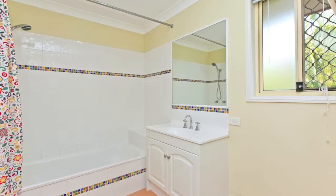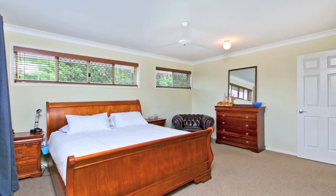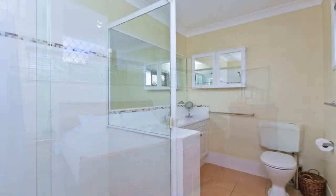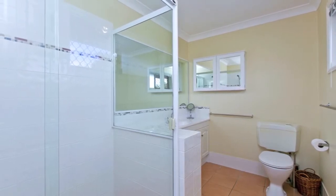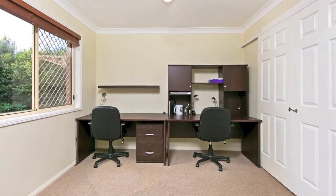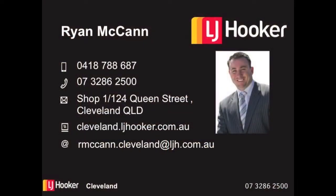If that thought alone isn't enough motivation for you to make a time to view 7 Billabong Close Cleveland, then we are sure you will once you've seen the king size master suite complete with walk-in robe and a modern generous sized en suite. This property offers additional car parking for a third vehicle, there is an extra wide double automatic garage with a handy workshop area as well, whilst inside the home itself there is a third wet area on ground level and an oversized office that the entire family can work out of.